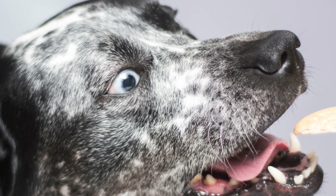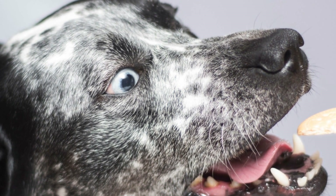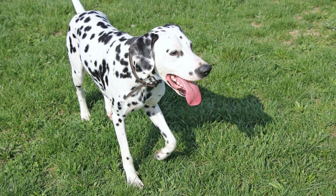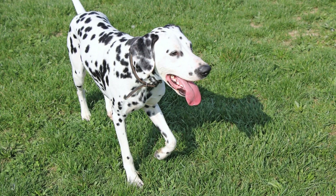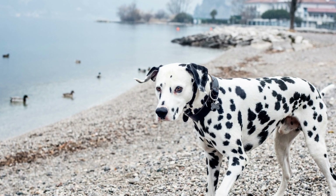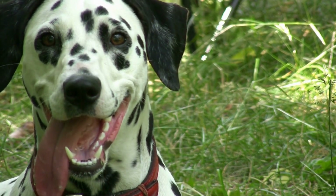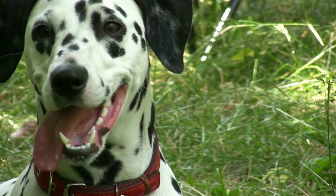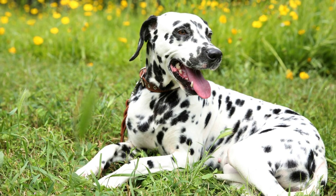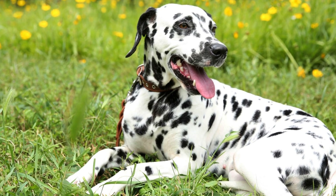While hip dysplasia is often associated with large or giant breeds, it can also affect medium-sized breeds like Dalmatians. The exact causes of hip dysplasia are not fully understood, but it is believed to be influenced by both genetic and environmental factors. Genetics play a significant role, as it is an inheritable condition. Dogs with parents who have hip dysplasia are more likely to develop the condition themselves. Environmental factors such as rapid growth, excessive weight gain, and inadequate nutrition can also contribute to its development.